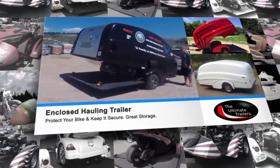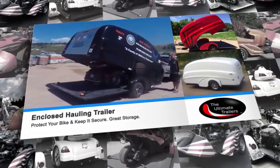Here are some examples of our enclosed trailers. With a flip of the switch you can raise and lower the top. Raising the top makes it easy to tie down whatever PowerSport toys you may be hauling.